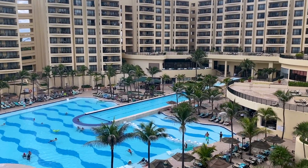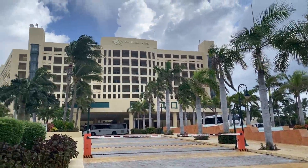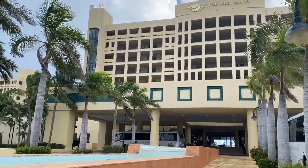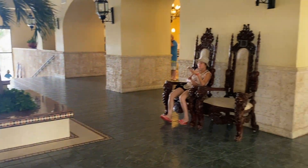Hi! Today I'm going to show you the Royal Sands Resort in Cancun. It is a four-star all-inclusive family resort. It's quite big with 340 rooms and it is both a timeshare and a hotel.